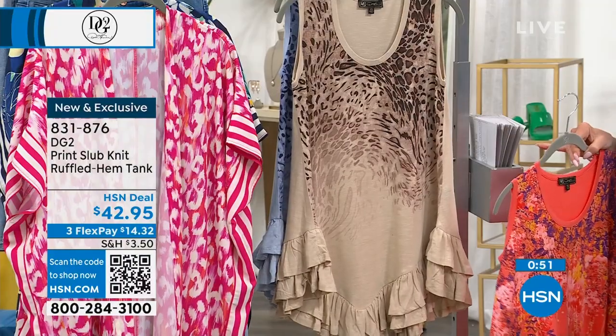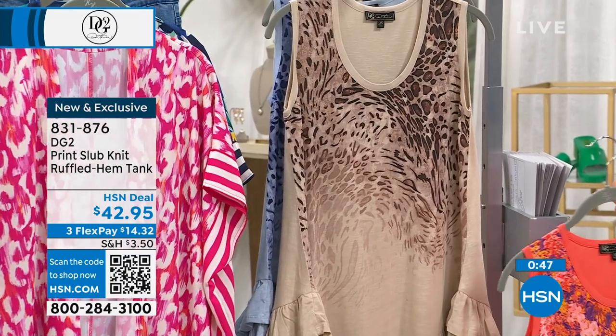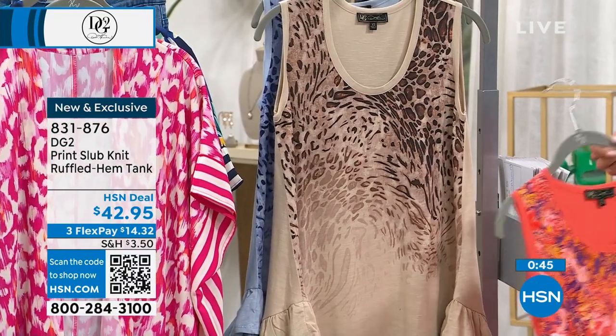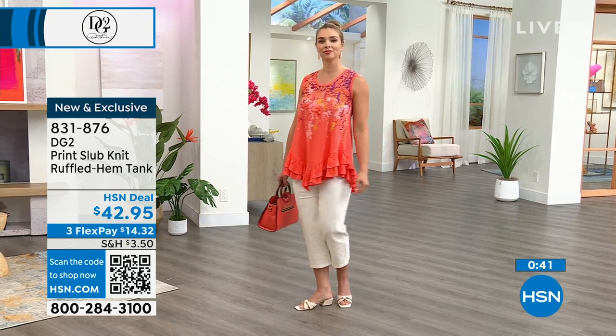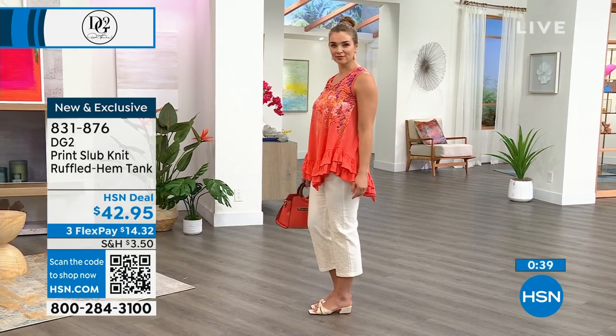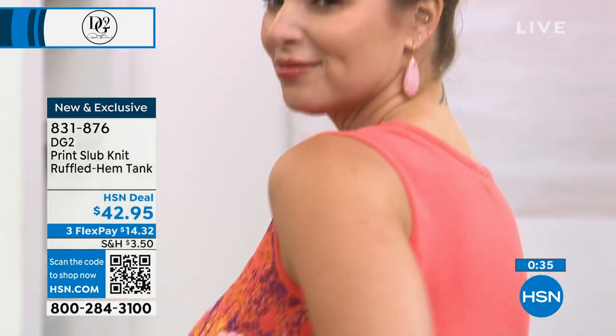Our two animal prints: either the stone animal or the gorgeous chambray animal print that Dana was just wearing. Everything is machine wash and easy to care for. These are the basics that you will reach for over and over and over again.